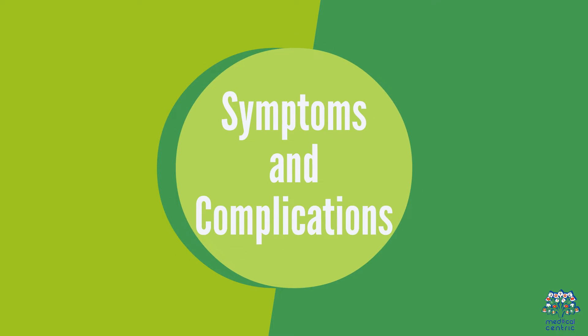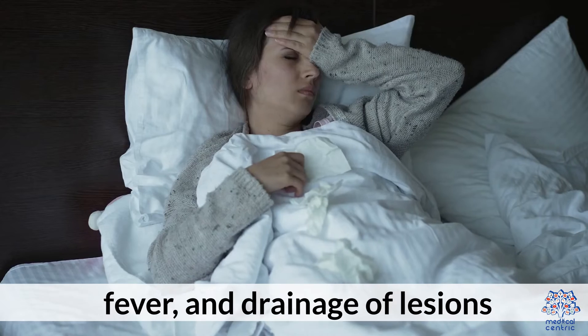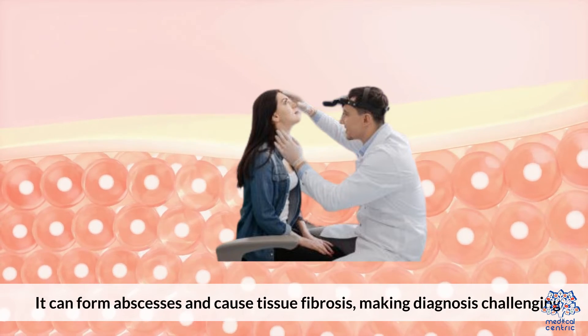2. Symptoms and Complications. Symptoms depend on the infection site but often include painful swelling, fever, and drainage of lesions. It can form abscesses and cause tissue fibrosis, making diagnosis challenging.